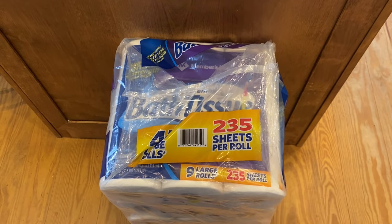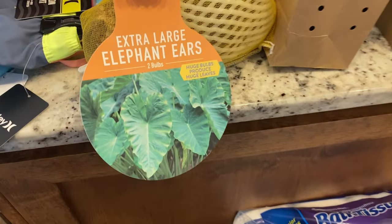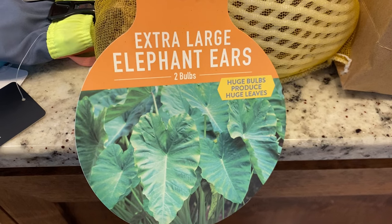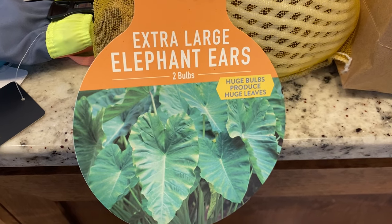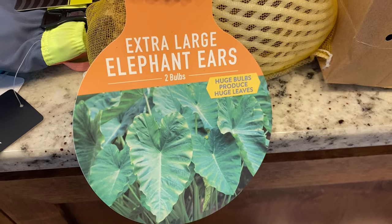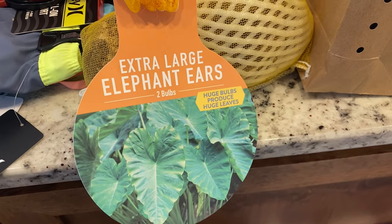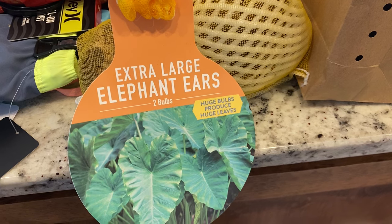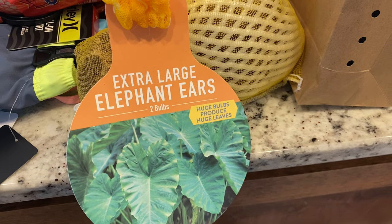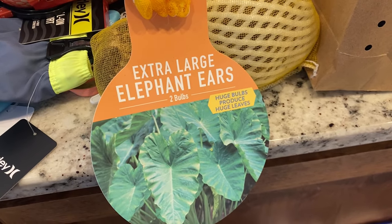Of course I can't run to Sam's without picking up at least one box of family-size toilet paper — this lasts us a whole month. I also purchased an extra-large elephant ears plant for about $12-$13. One of my twins loves elephant ears and I think they look really nice in large decorative pots on the patio. My neighbor has them around her pool deck in a large planter with flowers around the bottom and they're so pretty.